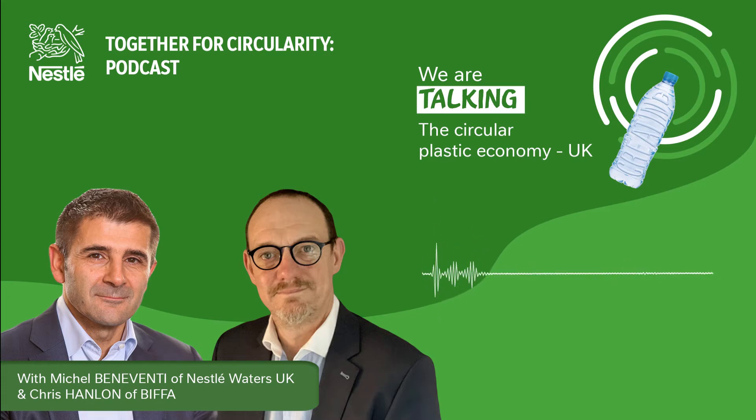It's all very well for companies like Nestlé Waters to commit to a circular economy and to using 100% recycled polyethylene terephthalate to make their new water bottles. But how can they make sure they can always get the rPET pellets or flakes? In the UK, Nestlé Waters has found the solution with Biffa, a leading sustainable waste management company. Biffa has invested tens of millions in a new processing plant to retrieve food-grade PET plastic and recycle it into rPET.